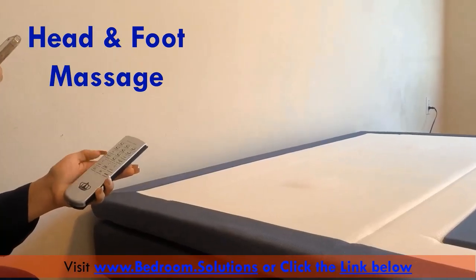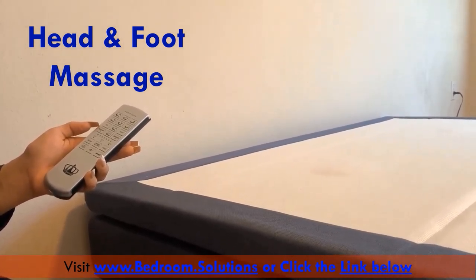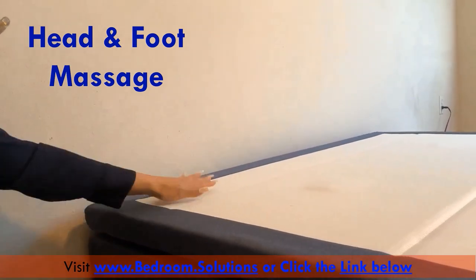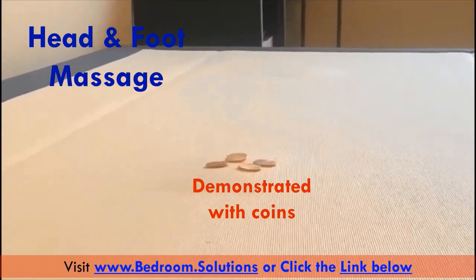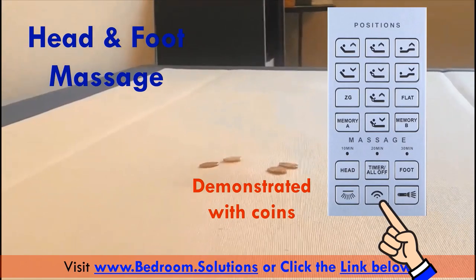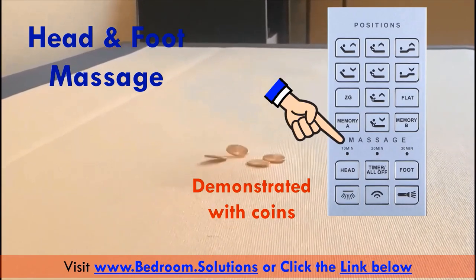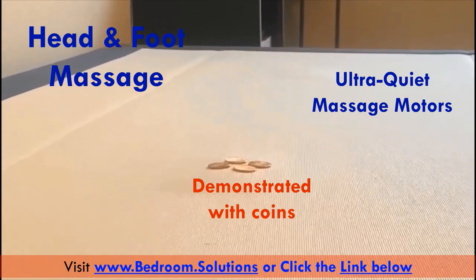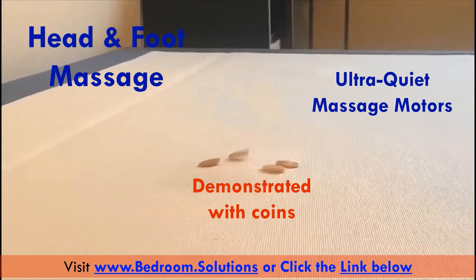Head and foot massage on an adjustable bed won't get you the kneading massages you'd get from a human masseur. However, you will get a calming vibration that will improve blood flow in your tired muscles at the end of a long day. For me personally, this is a godsend that puts me to sleep every night. You can change massage intensity, switch between head, foot, whole body, pulse, and wave massage, and use the timer to turn off massage automatically after 10, 20, or 30 minutes. Unlike some other models whose massage motors are noisy and annoying, this model has really quiet massage motors.